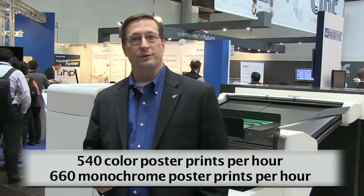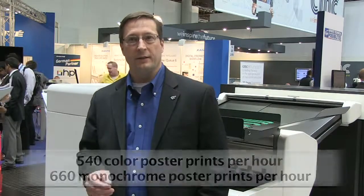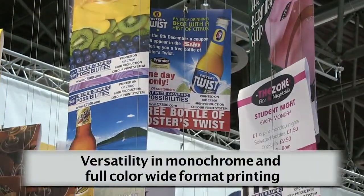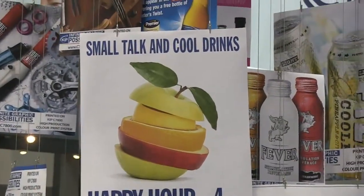The C7800 produces 540 color E-sized poster prints per hour, and 660 in monochrome. It has high-volume capacity, utilizing a variety of media types. The value position of the C7800 is its versatility in monochrome and color wide format printing, producing high volumes at low operating costs.